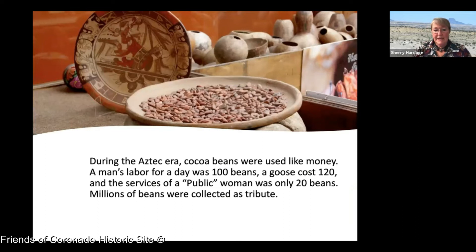The Aztecs traded for cocoa beans and used cocoa beans like money. Supposedly a man's labor was worth 100 beans, a goose cost more than a man's labor, and the services of a public woman were only 20 beans. The truth is that millions of beans were collected as tribute.